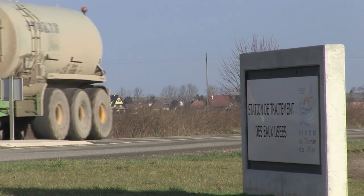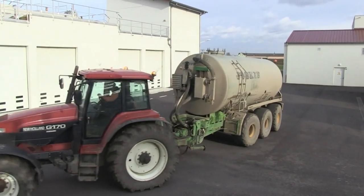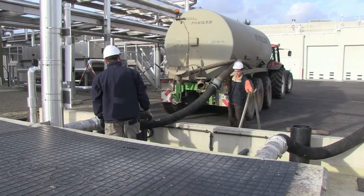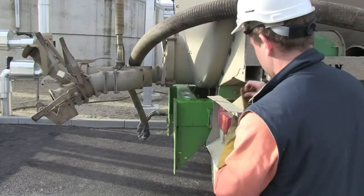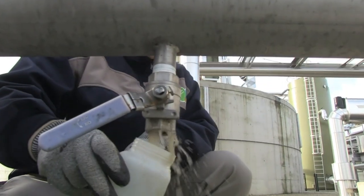In the past, the highly polluting sauerkraut juice had to be transported to nearby Strasbourg for treatment. Now it comes by the truckload to this local water treatment plant, which for over a year has been transforming sauerkraut juice into biogas.